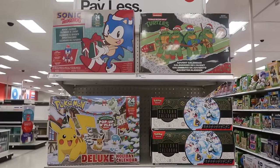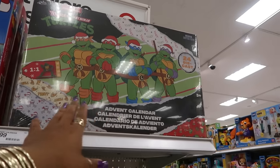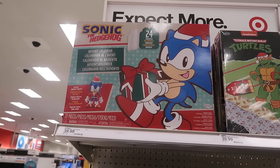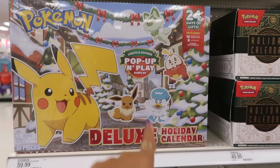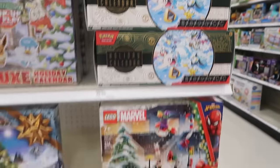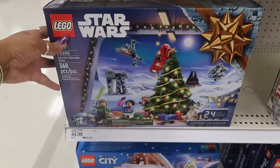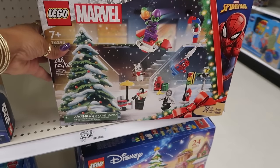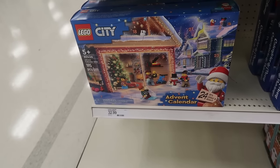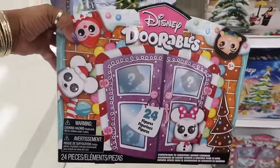The advent calendars are coming out! You've got Ninja Turtles for $40 — you get 24 die-cast figures. Sonic for $40, 24 pieces. The deluxe holiday calendar is $60. $50 for Pokémon. And then the rest are holiday Legos — Star Wars, Marvel, those are $45. There's another Lego advent calendar for $33. This one is $45, and the Disney one is $30.